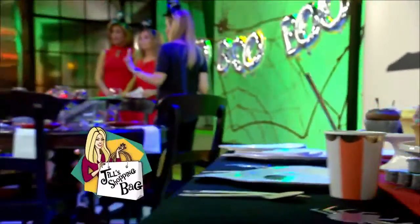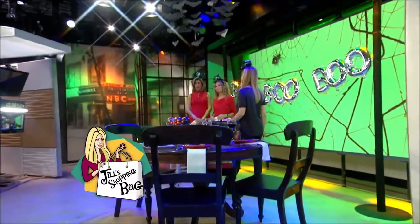Halloween is just one week from today, which means there's not much time to get the spirit, but we've got some help. Our contributor Jill Martin went shopping for all kinds of fun Halloween finds.